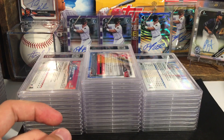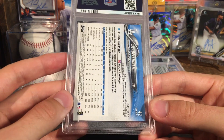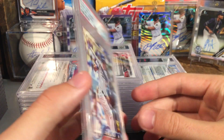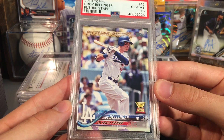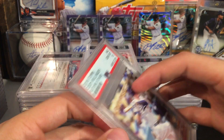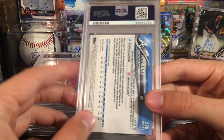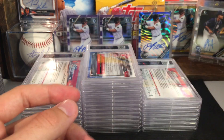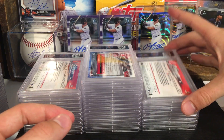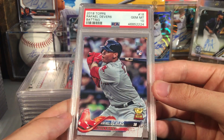Bichette is one of my PC guys. Bellinger series two — this one got a ten, very nice. So that's his rookie cup — Feature Stars rookie cup Bellinger. Albies rookie — this one got a nine, so nine on the Albies. Devers series one number 18 — this one got a ten.